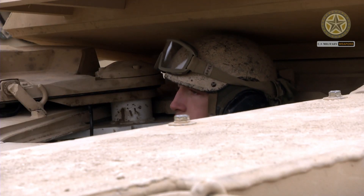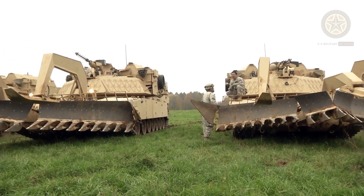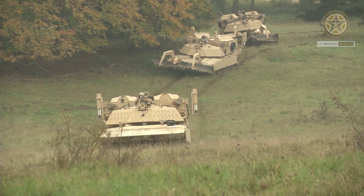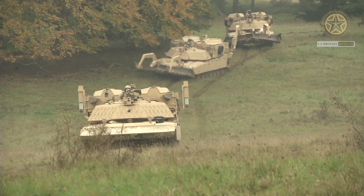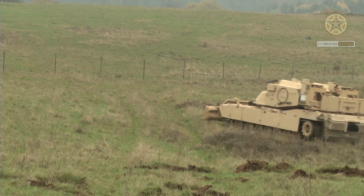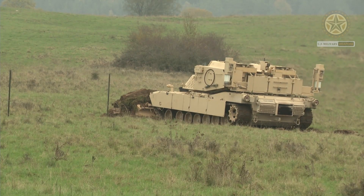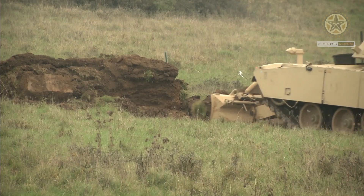A number of proven subsystems have been used on this combat engineering vehicle to reduce development time and cost. Pearson Engineering of the United Kingdom supplied a number of specially designed engineering accessories, including full-width and surface mine plows, combat dozer blades, rapid ordnance removal systems, and lane marking systems. This equipment can be rapidly fitted or removed depending on mission requirements.